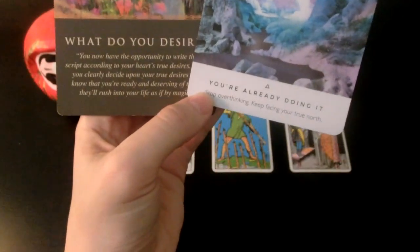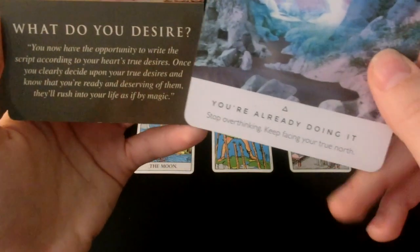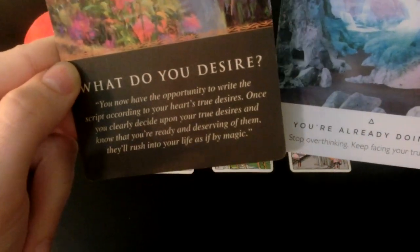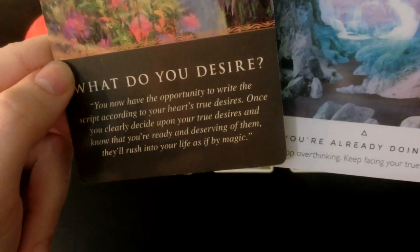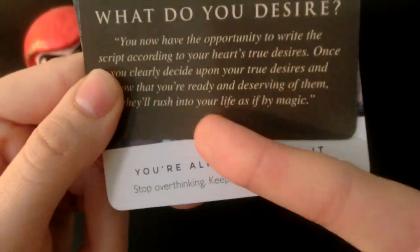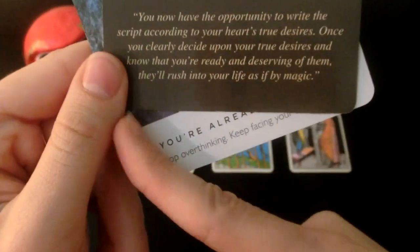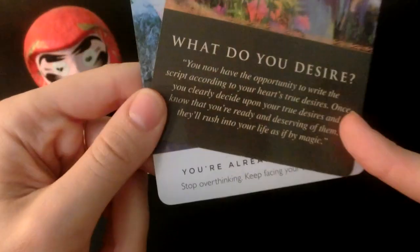What do you desire? You're already doing it, my friend. Stop overthinking, keep facing your true north. You now have the opportunity to write the script according to your heart's true desires. Once you clearly decide upon your true desires and know that you're ready and deserving of them — I was literally just talking about this — they'll rush into your life as if by magic.